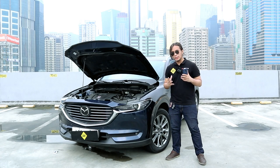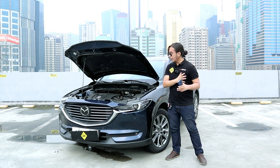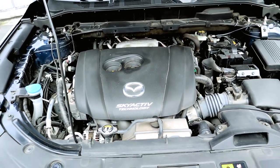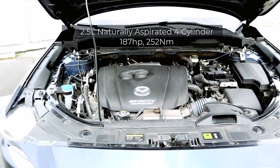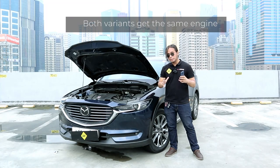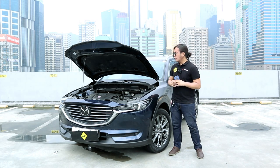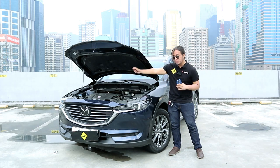There are two variants of the CX-8 here in the Philippines, and two main differences between them. Under the hood is a 2.5-liter naturally aspirated four-cylinder engine producing 187 horsepower and 252 newton-meters of torque. The main difference is that this top-of-the-line model has all-wheel drive, while the other is front-wheel drive only. One minor complaint: at this price, I would expect hood struts, but you still have to prop the hood up manually.